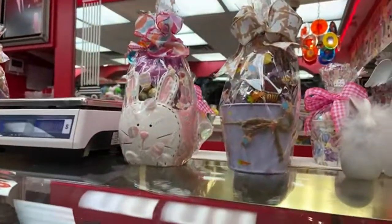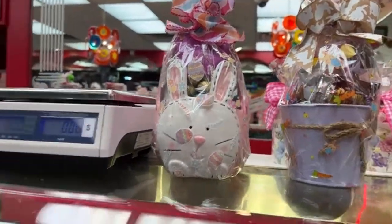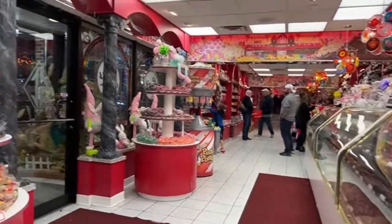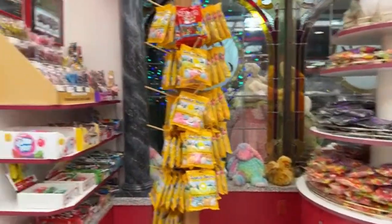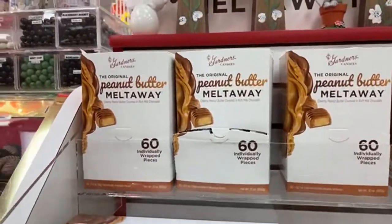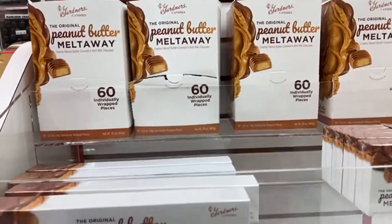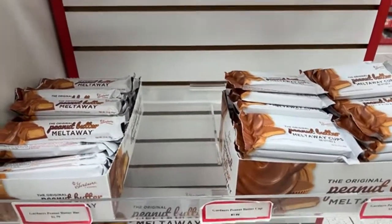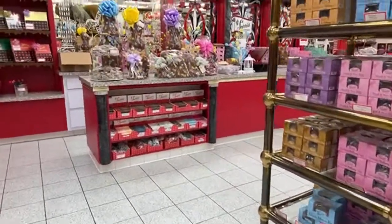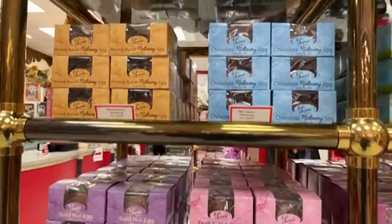They also sell little gift basket type things with various items — perfect if you're looking for something for Easter for a family member. You could actually make your own because they sell a lot of those individual items. If you stop in and watch the replay, please leave a comment, hit that like button — it does help our channel — and consider subscribing.